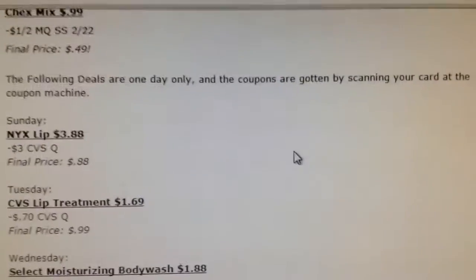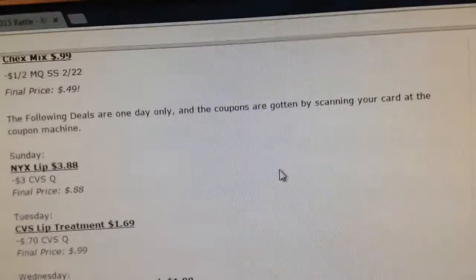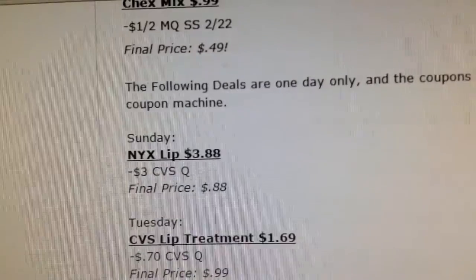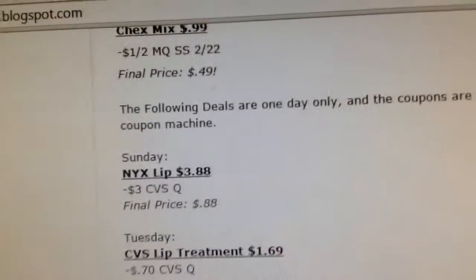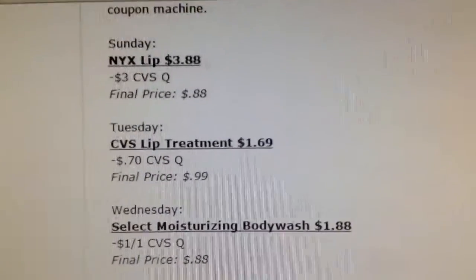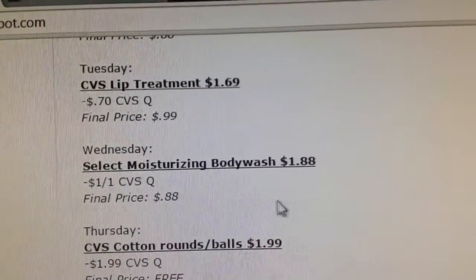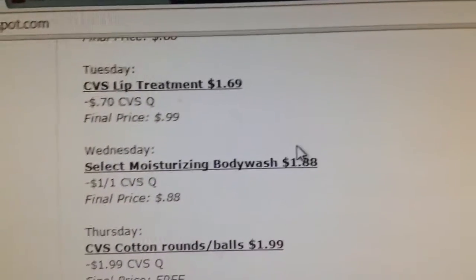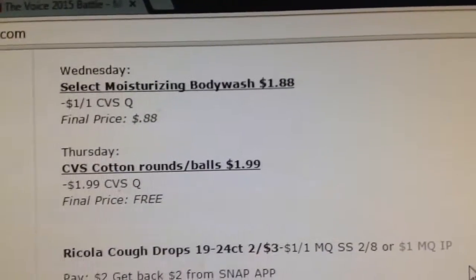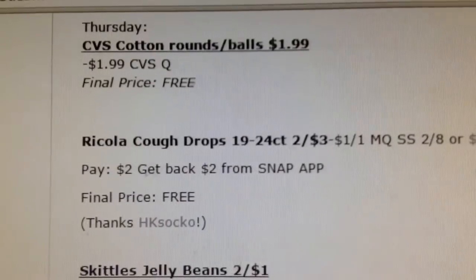The following deals are one-day-only deals, and you can get the coupons by scanning your card at the coupon machine on that specific day. On Sunday, you can score NYX Lip for 88 cents — that's makeup. Tuesday it's the CVS Lip Treatment for only 99 cents. I didn't cover every single day, just some of the good deals I saw. Wednesday is 88 cents for the body wash, and Thursday is free for the cotton swabs — so it might be worth just going on Thursday to get them for free.